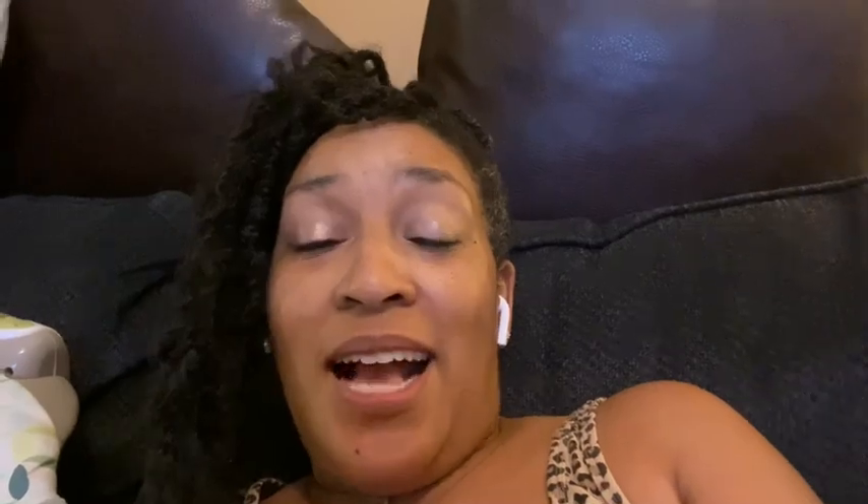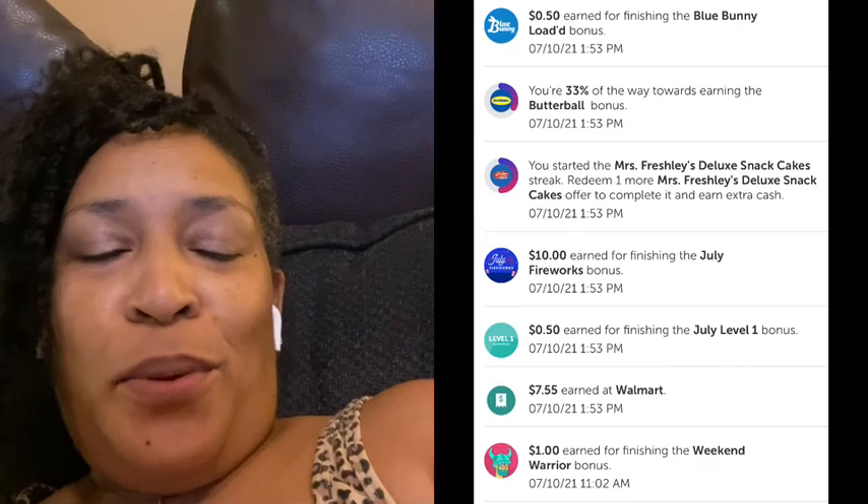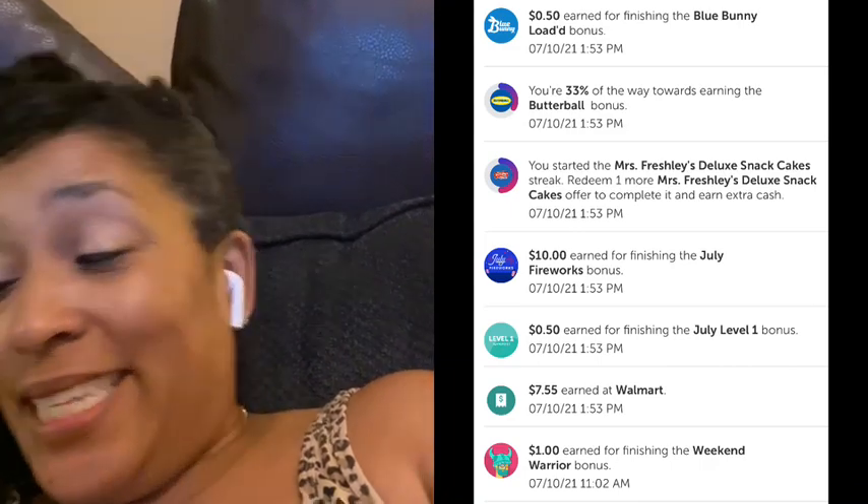Well that's it for the haul guys. I'm not gonna do a breakdown. I did get my bonus — I got the Blue Bunny bonus and my one dollar weekend warrior for doing ten rebates. I am absolutely done with my fireworks bonus guys. That's it — remember, clip to save and you will be amazed. Bye bye!